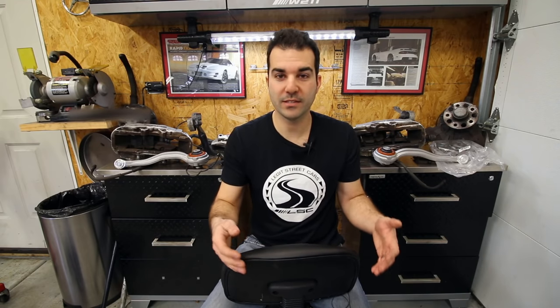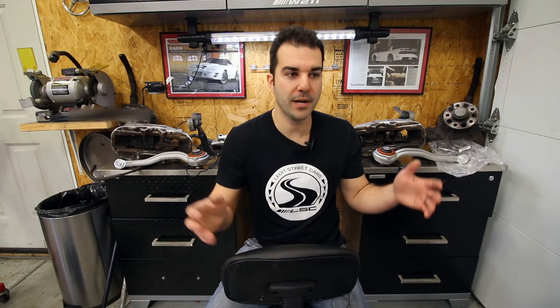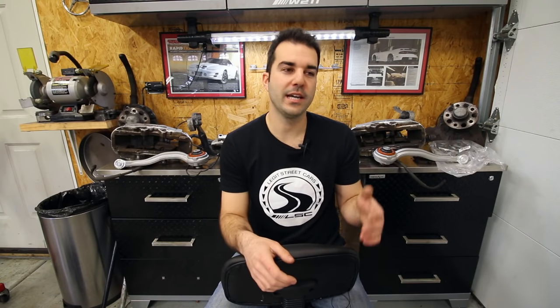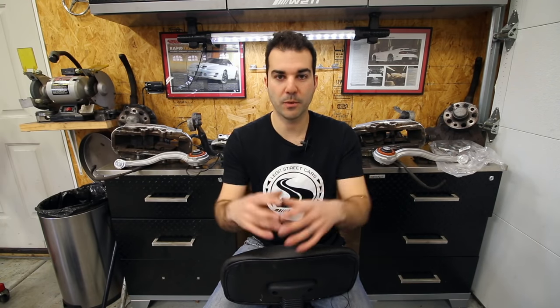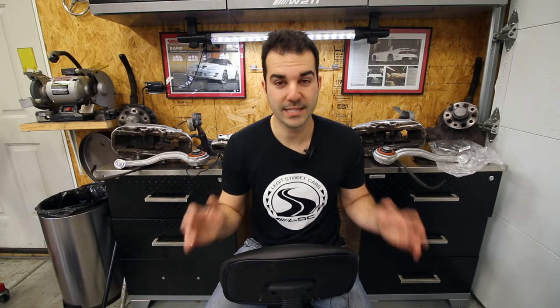At the same time, somehow he convinced the dealership to do a bunch of performance modifications - he brought the parts to the dealership and they installed them. I've personally never seen this; I'm going to assume maybe he knows someone at the dealership, but I've seen the receipts for all of this work. This is a Mercedes-Benz dealership that charged this guy to install aftermarket parts along with fixing the lifter. The modifications were some basic bolt-on stuff: headers, injectors, a smaller supercharger pulley, and a larger crank pulley. Remember that crank pulley - we're going to talk about that in a minute because you won't believe what they did with it.